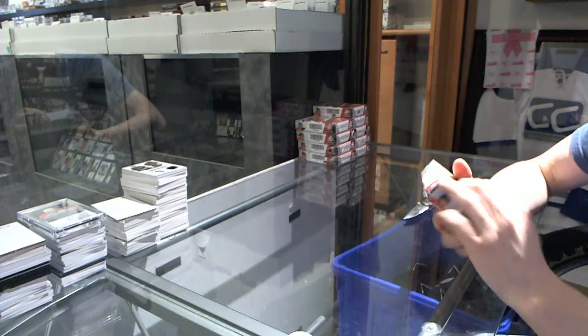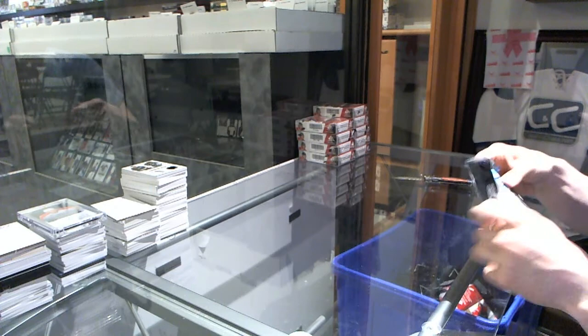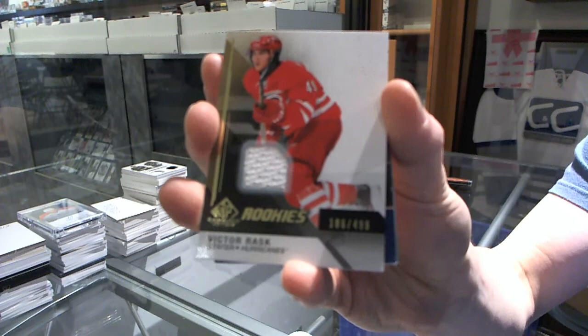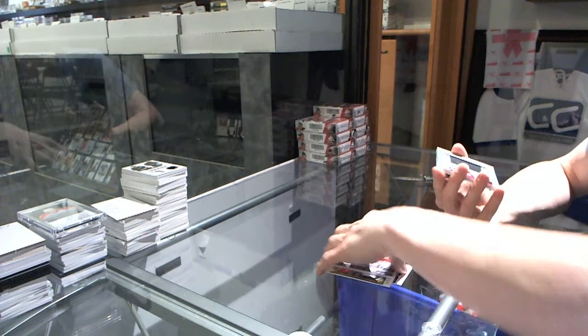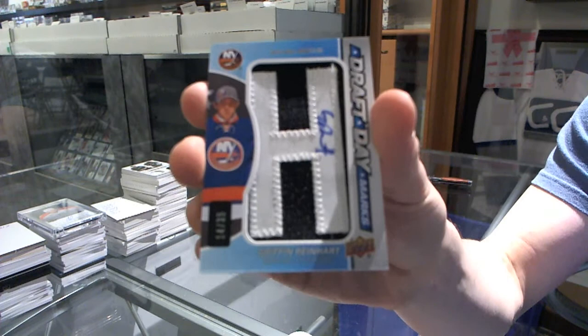Alright, box one. We start with a rookie jersey numbered to 499 for the Columbus Blue Jackets, Marco Dano. We've got a rookie jersey numbered to 499 for the Carolina Hurricanes, Victor Rask. We've got a stadium series jersey for the New York Rangers, Derek Stepon. We've got a draft day marks numbered to 35 for the Arizona Coyotes, Brandon Gormley. Another draft day marks numbered to 35 for the Coyotes, Brandon Gormley. And a draft day marks numbered to 35 for the New York Islanders, Griffin Reinhardt.